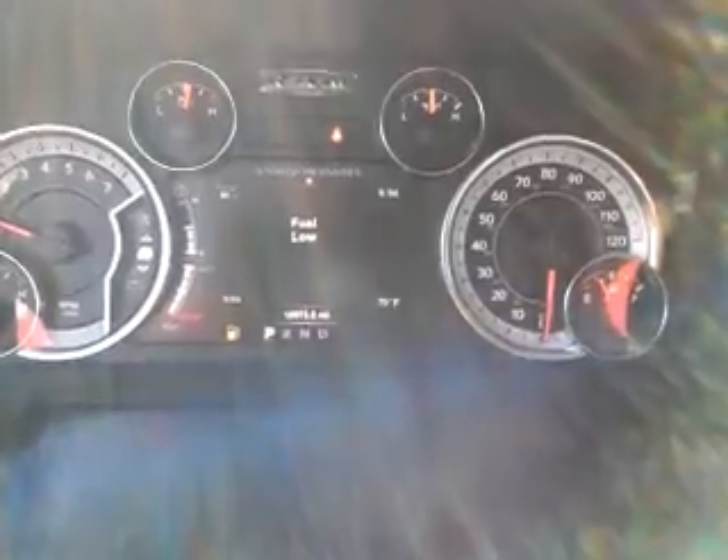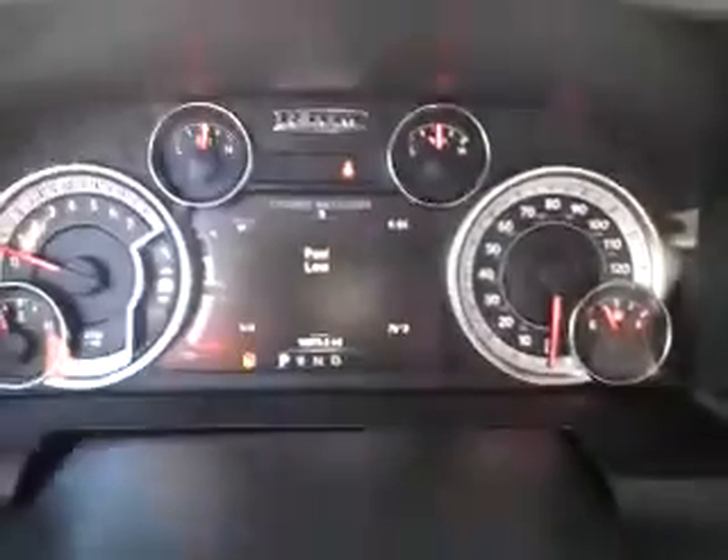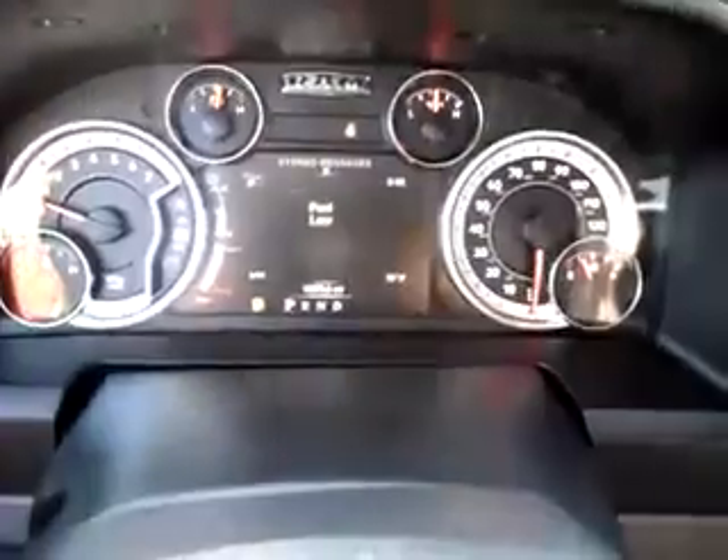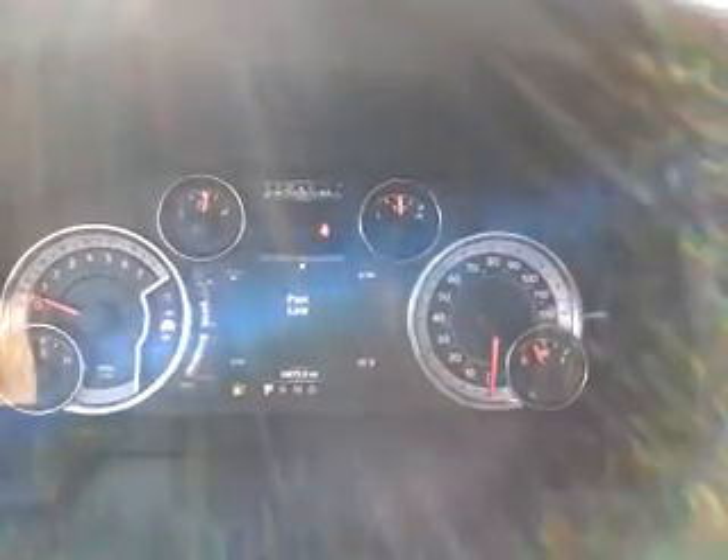It's a great truck. It has just under 11,000 miles on it, so it'll still be under and have the remainder of its original factory bumper-to-bumper warranty for peace of mind. A great value here — 2019 RAM half-ton Classic crew cab, four-wheel drive. I hope you get a chance to come see it. Thanks!